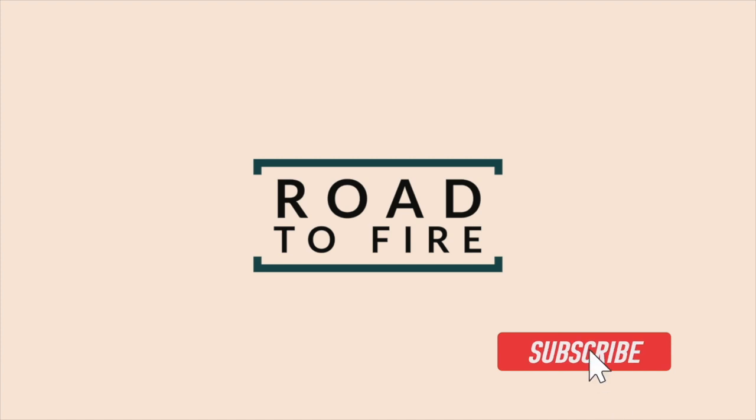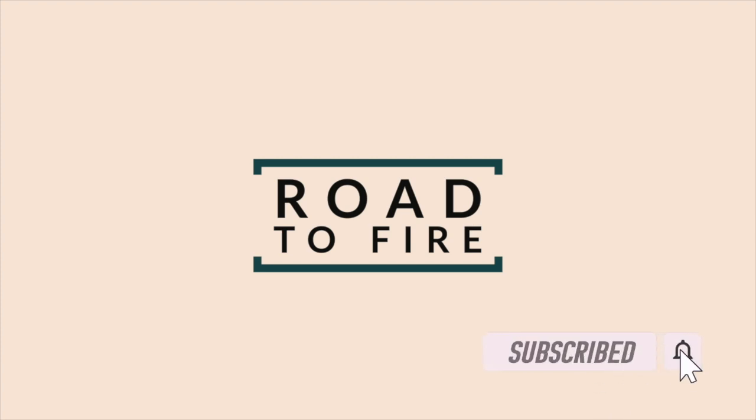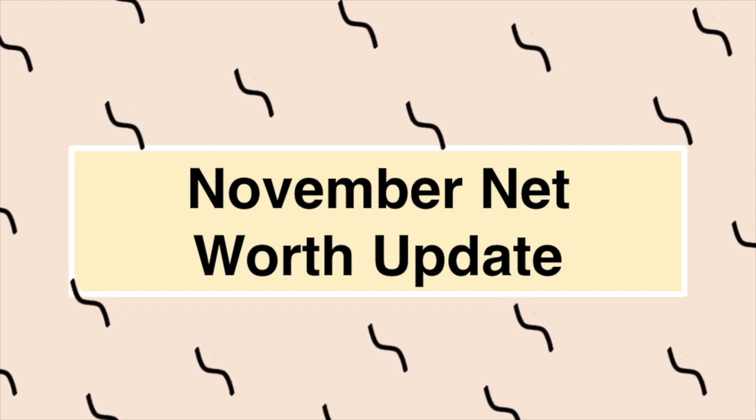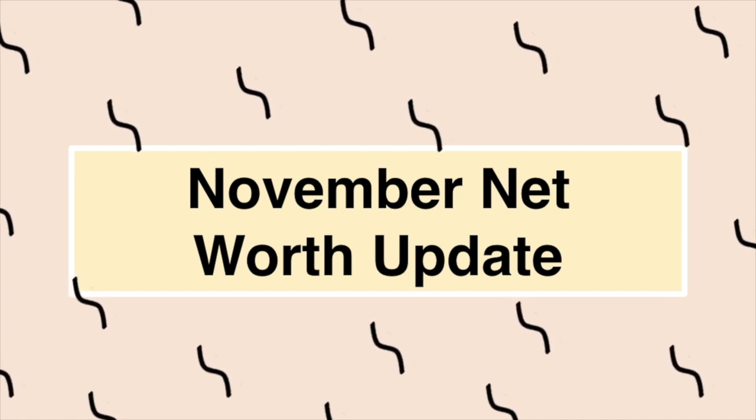Welcome back to Road to Fire. We're a family of three documenting our journey to FIRE — financial independence, retire early. Let's talk about our November net worth update. I'll provide all our real numbers, current assets and liabilities, and how we're tracking to our FIRE goal like always, so please hang with me.